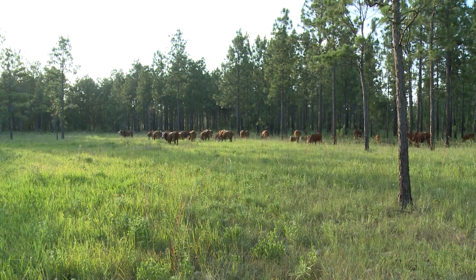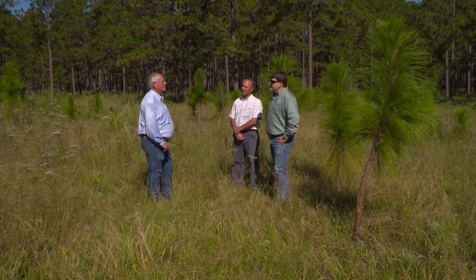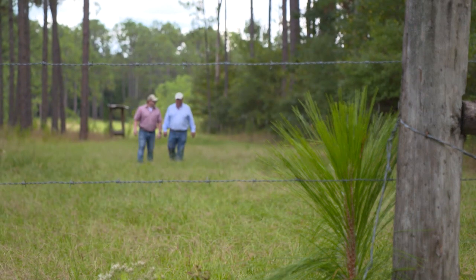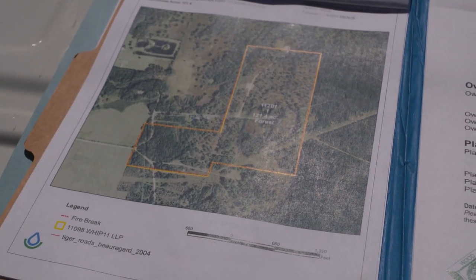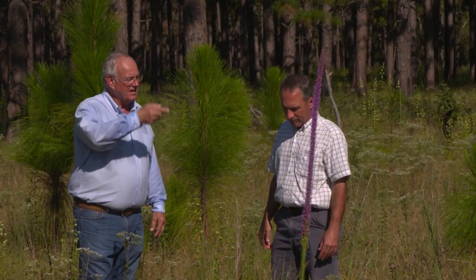Another thing Dave says all the time — a philosophy heard from other true conservationists — is leaving the land in better shape for future generations. He's certainly doing that, taking land that was either under or over managed, mimicking natural processes, bringing it back to where it can be more sustainable, and leaving it in better condition than he received it. Dave appreciates the support from NRCS not only with conservation planning but with cost sharing. Conservation planning is the roots of the agency — it's how NRCS provides technical assistance to help people address their objectives.